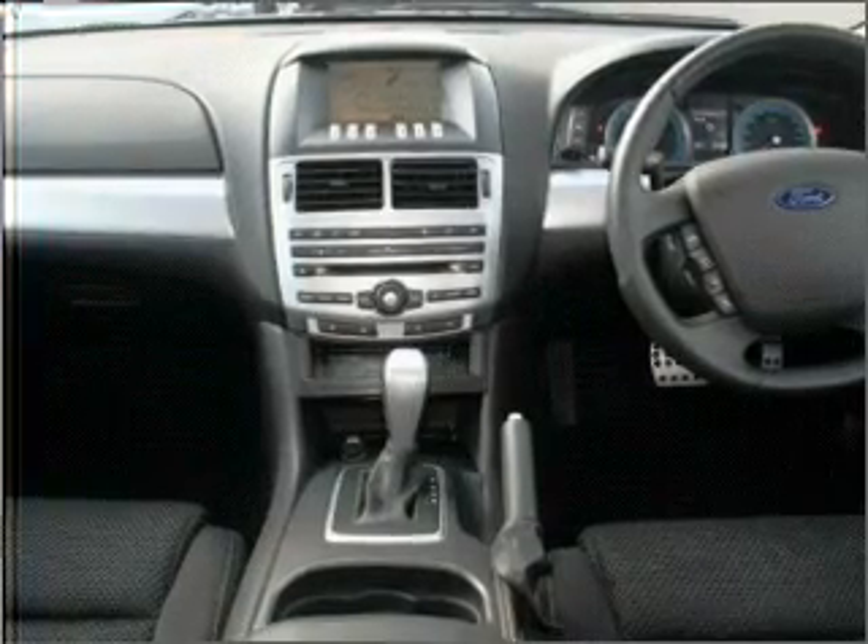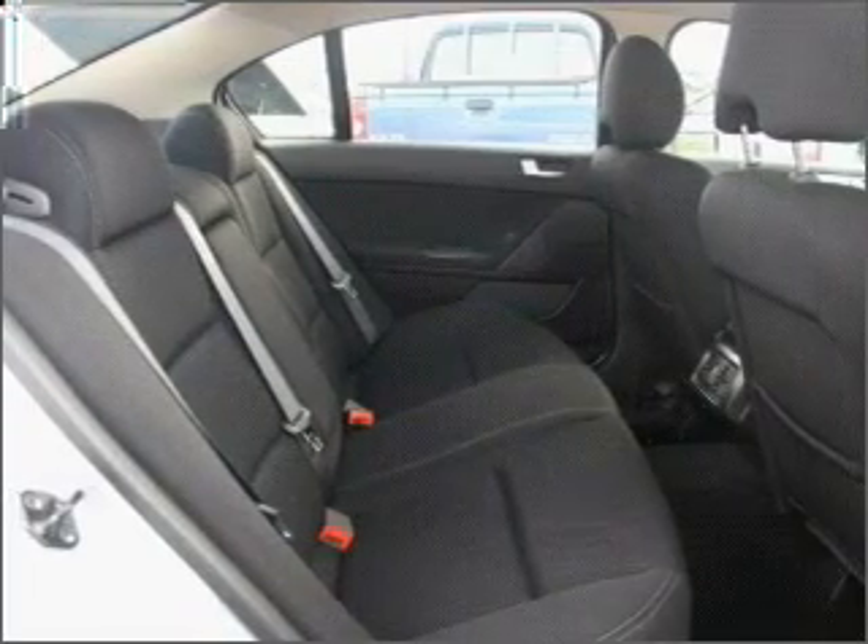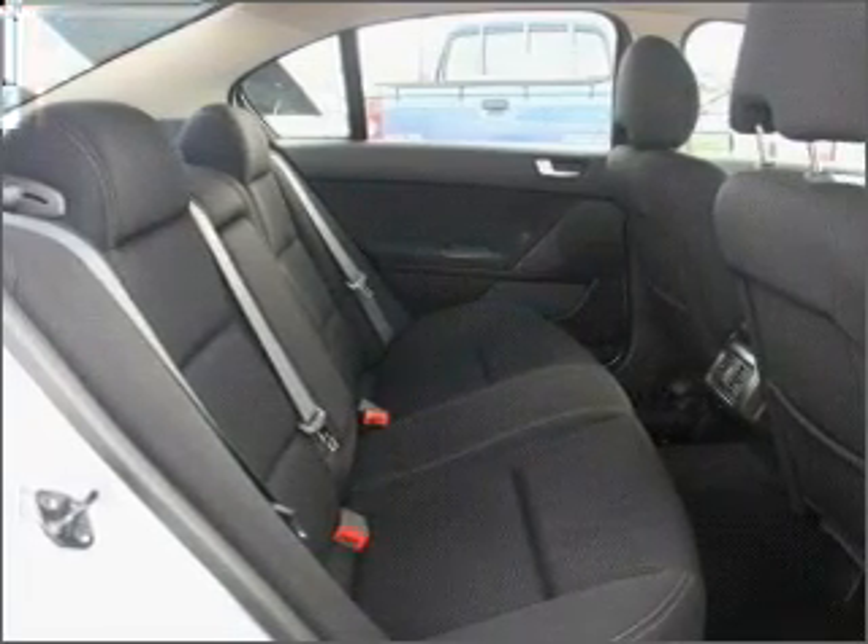Ventilated disc brakes. Side airbag. Stability control. An adjustable tilt steering wheel. Ride in style with the included premium wheels.